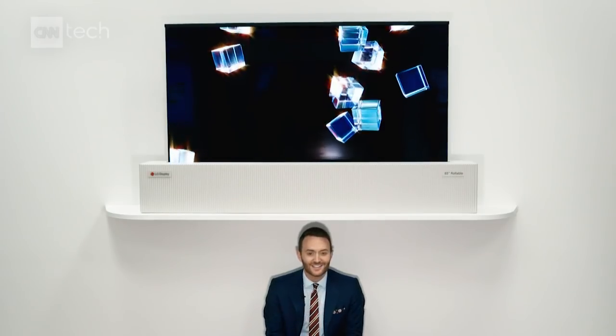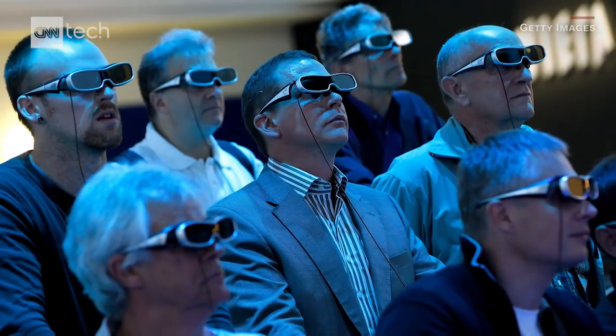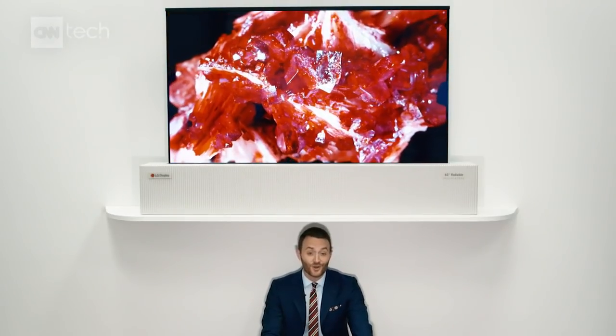We'll show you the technology in a second, but for the past few years lots of people have thought they knew where TV was headed. 3D TVs — when was the last time you saw somebody with 3D glasses? Curved televisions? But who needs those when you can just roll up a television into a box and store it away?